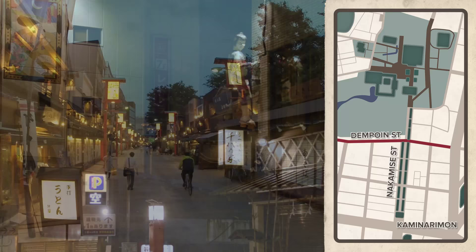Dempuin Street has an outstanding Edo-era theme. They've even gone as far as to have statues of ninja and samurai climbing around in the buildings.